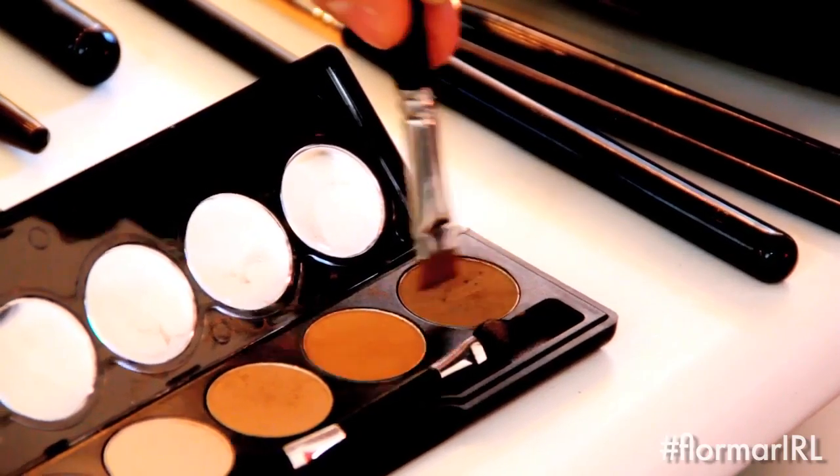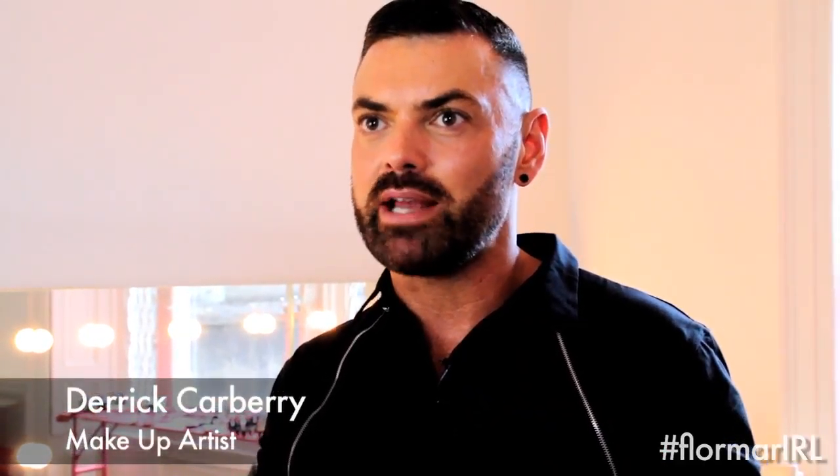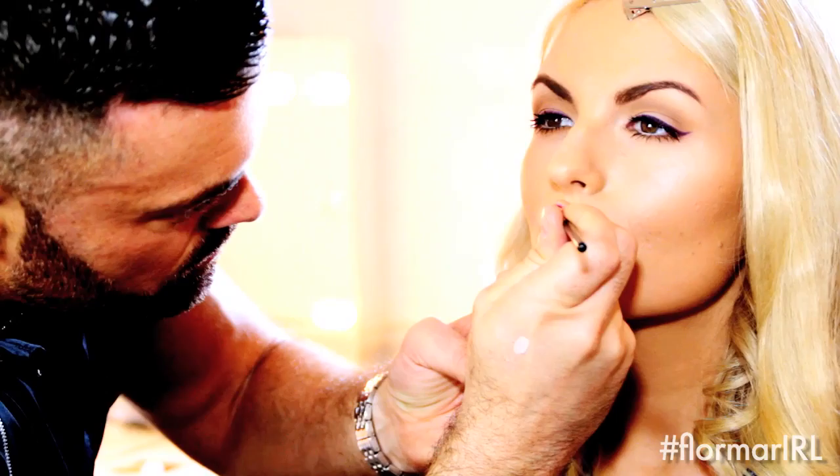The Matte Nude Palette — this to me is an absolute winner of a product. It is so good. It goes on really, really pigmented and they blend like an absolute dream. So often when you're working with products the pigmentation in the shadows is not very high and you end up blending and blending with not much transfer of colour. But in this case the colour immediately pops as soon as you put it on the skin.